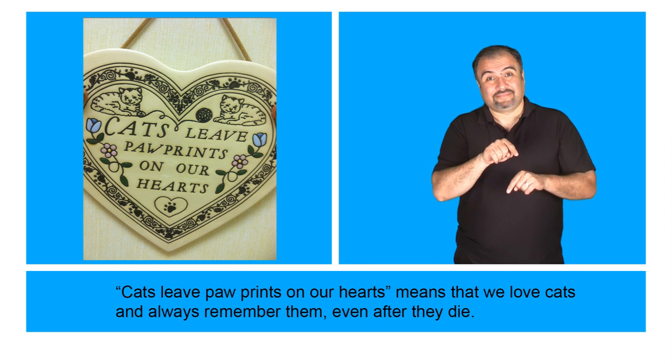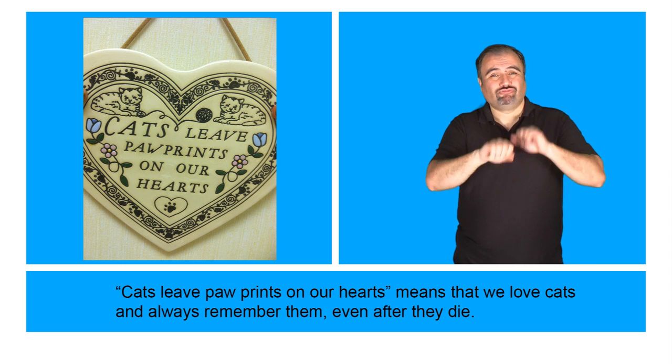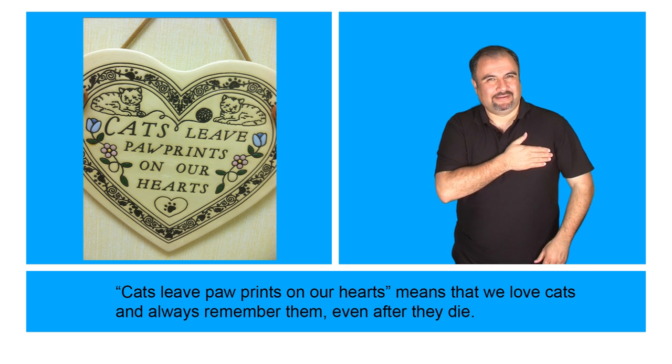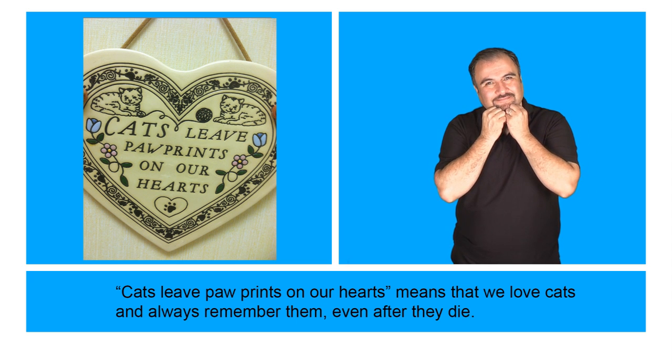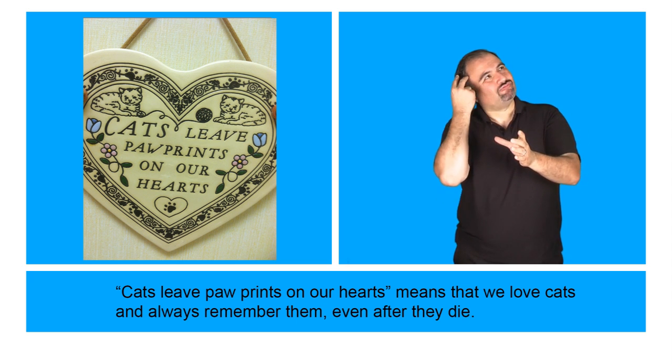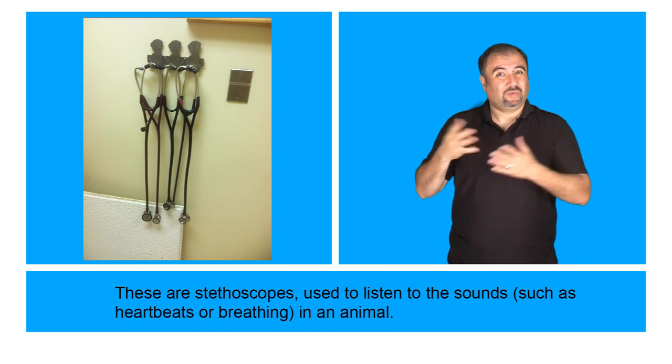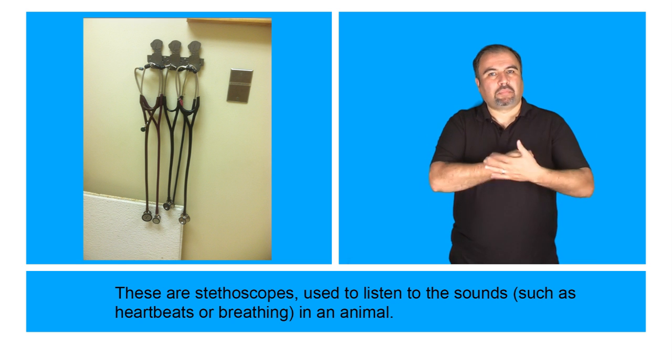"Cats leave paw prints on our hearts" means that we love cats and always remember them, even after they die. These are stethoscopes, used to listen to the sounds — such as heartbeats or breathing — in an animal.